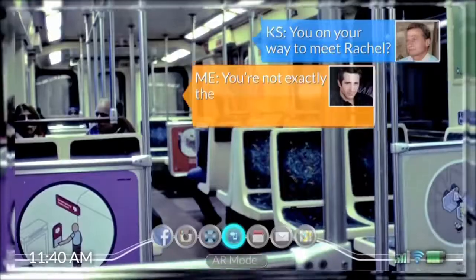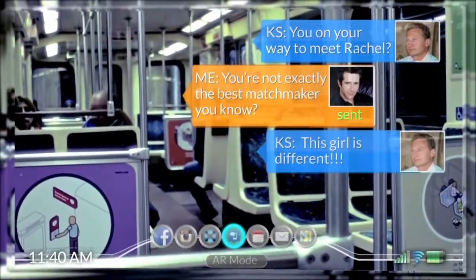Yeah, you're not exactly the best matchmaker. I hope so.